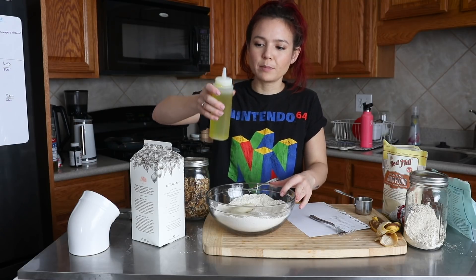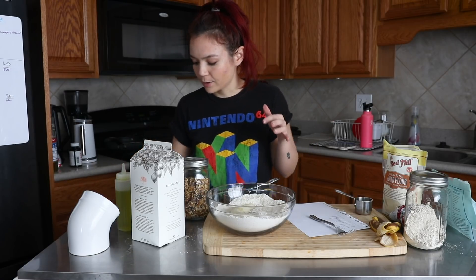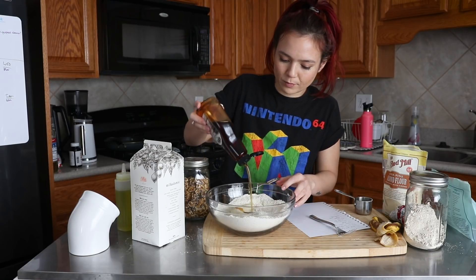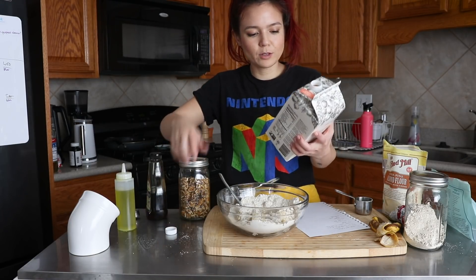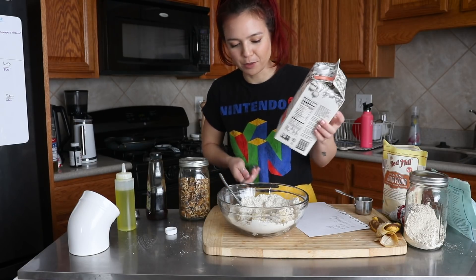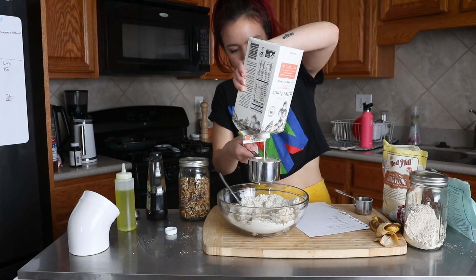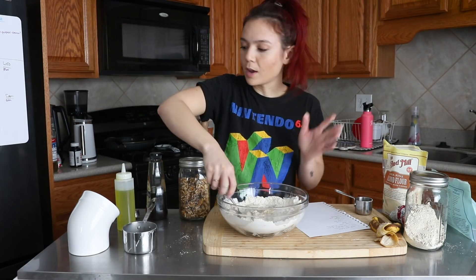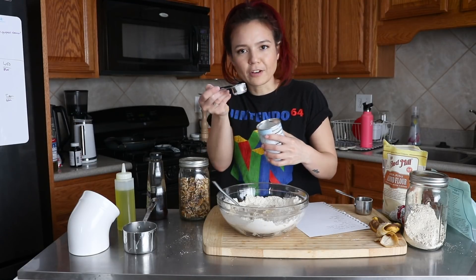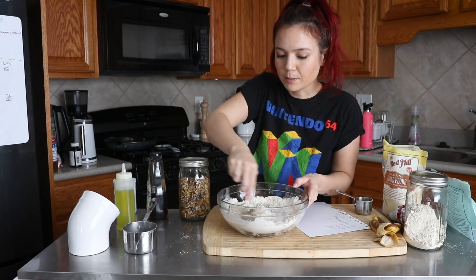The recipe calls for coconut oil — melt it — but I'm just going to use a little bit of grapeseed oil because that's what I have. And then a little bit of liquid sweetener — I'm using agave. And then we're adding some milk. I'm using unsweetened vanilla macadamia milk because I don't really like it for other purposes, so I'm just trying to use it up. There's exactly a cup left. Oh, totally forgot to add baking powder — that's important. Quite a hefty amount of baking powder, actually. I'm out of vanilla extract — I keep forgetting to buy it; I used it all for Christmas baking.